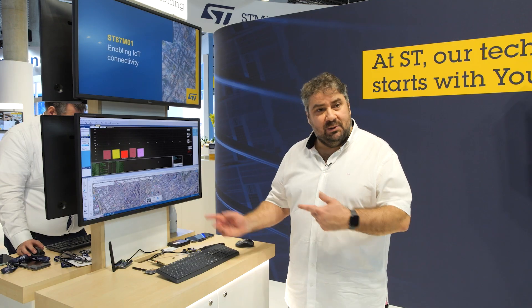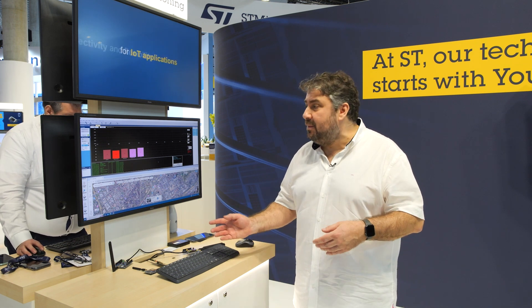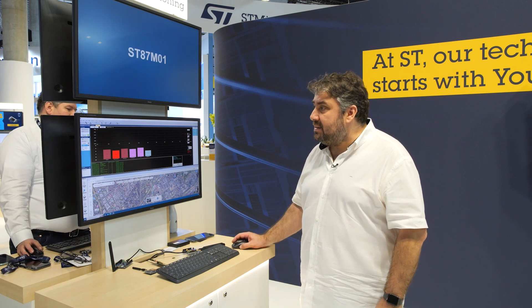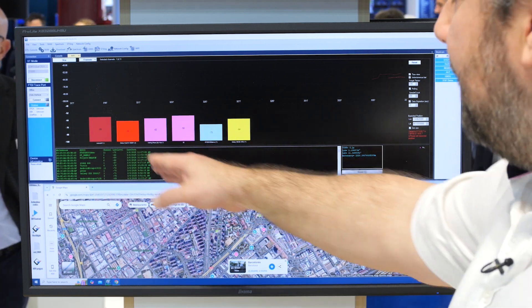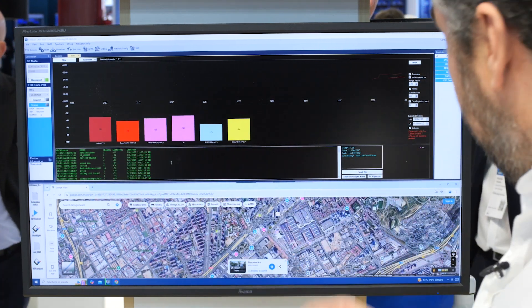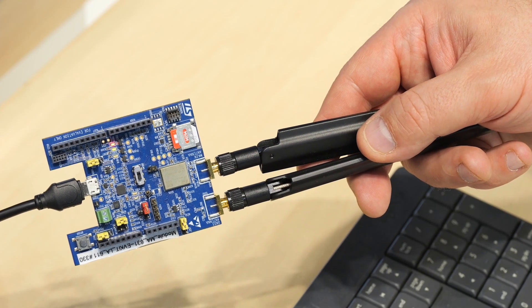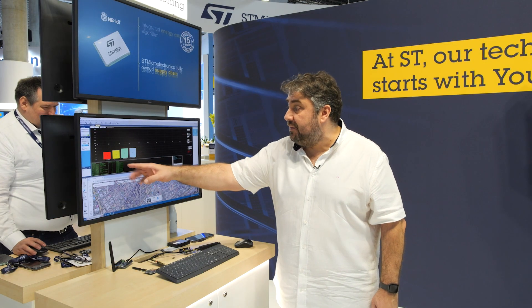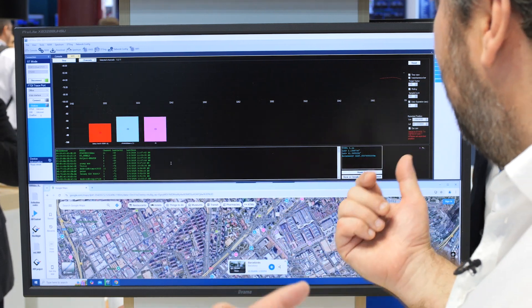Let's go to the demo now to demonstrate the Wi-Fi positioning system with the ST87 M01. You can see on this GUI that you can scan the access points around the system. With this evaluation board, we are able to start the Wi-Fi system inside our GUI, and you can see several access points found inside this room, this demo booth.